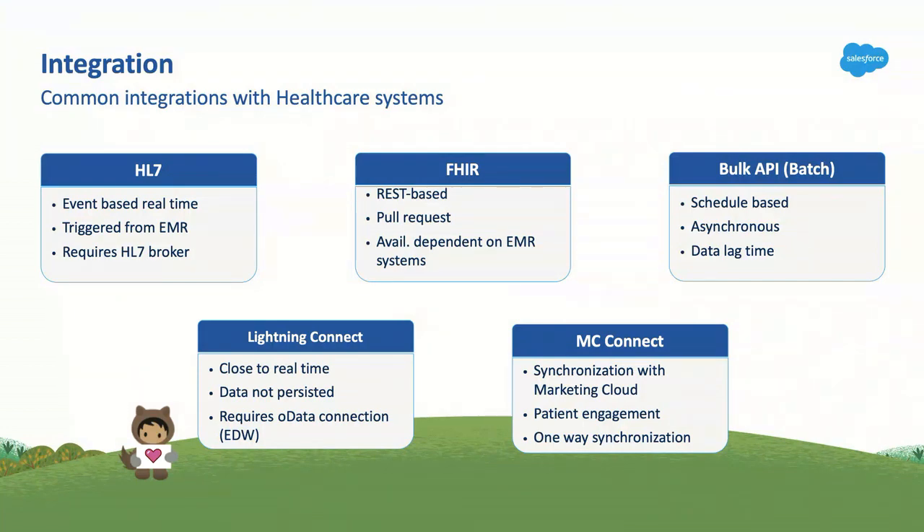Bulk API and batch is another option we work with a lot because it doesn't have to be real time. We identify data that's not as critical as HL7 or FHIR — it's asynchronous, so you can do it daily, weekly, or monthly. The only difference is lag time. For example, how often are you bringing in provider data from your EMR into Salesforce? It doesn't have to be real time — daily or weekly works because there are still credentialing processes happening anyway.